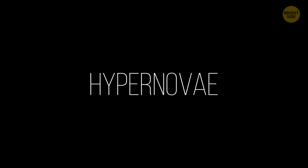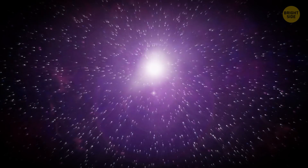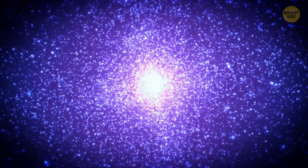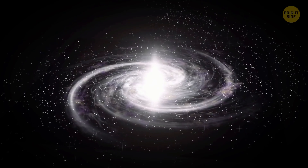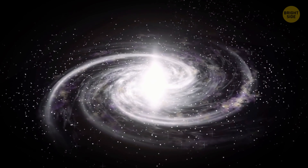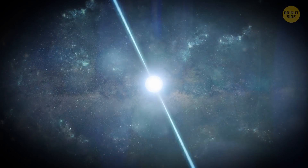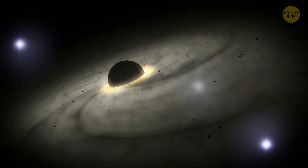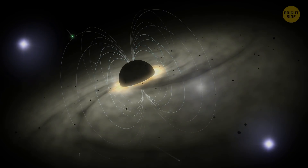Hypernova: Astronomers believe hypernova can be the most powerful explosions in the universe since the times of the Big Bang. They're likely to produce 100 times more energy than supernovae. It's still unclear what causes hypernova — it might be an explosion of a rapidly spinning, extremely massive star, or this star might have a particularly strong magnetic field.